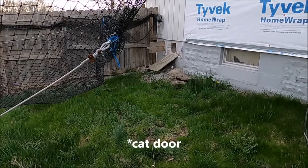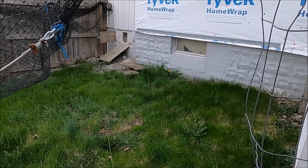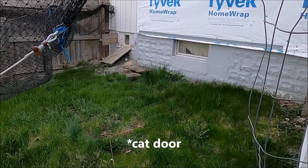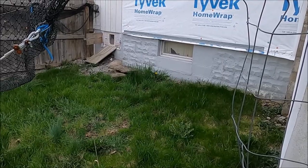Inside that doggy door there's a platform and then there's a ramp that'll take them down to the main floor. And then inside the basement, which is kind of a wreck right now, there's a doggy door inside the door to the bathroom so they can go down into the basement. You can kind of see how they tore up the curtains there.